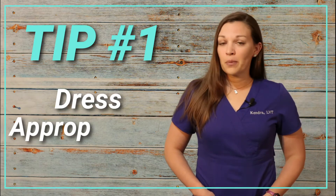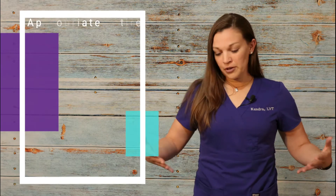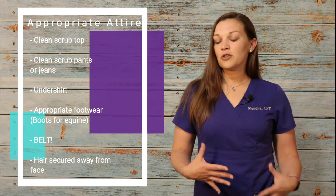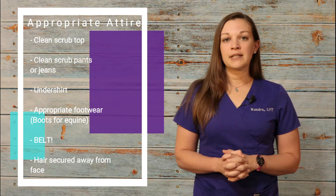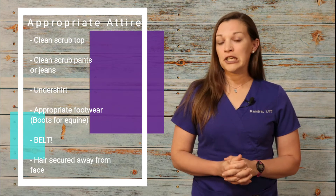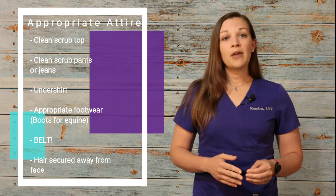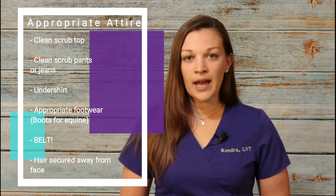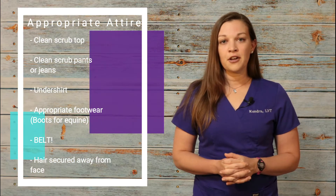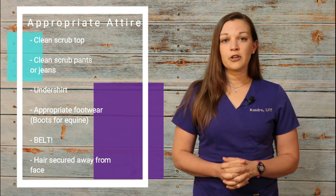Tip one: dress appropriately. Typically clinics will tell you what they expect you to wear for your working interview. If they don't tell you, just ask. I prefer solid colors, something similar to what I am wearing now — a nice neutral solid color, no crazy patterns. If you're at a mixed or large animal practice, jeans may be appropriate and hold up better for that type of work. However, if you're wearing jeans, wear a belt. We do a lot of bending and squatting in veterinary medicine — we don't want to see your pants sagging down.